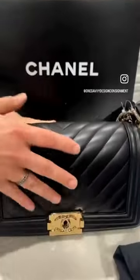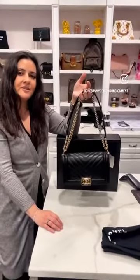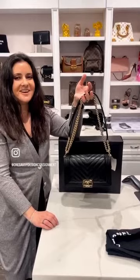So if me and Jenna were fighting over this bag, I think many other people are going to fight over this bag too. For those of you who want, love, and need — come and get it here at One Savvy Design. Bye!